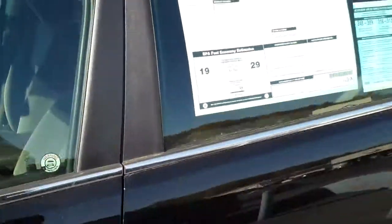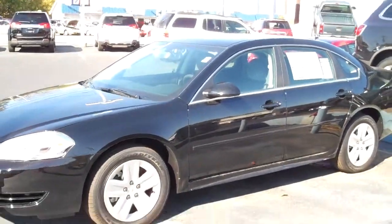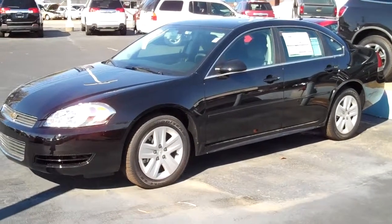This is the 2011 Chevrolet Impala LS. I've included a price in this email for you as well as some other options you might want to consider. Thanks a lot. Once again, my name is Jason Moore with Henderson Chevrolet Buick GMC. Thank you.